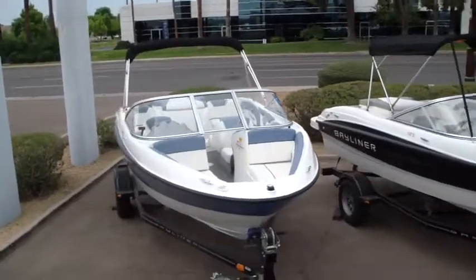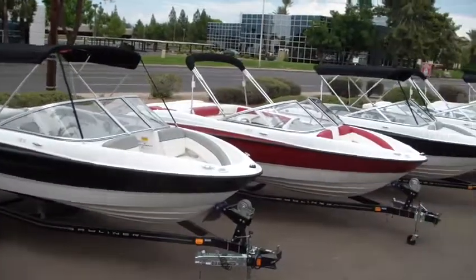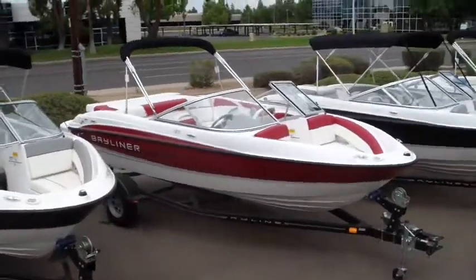This one also has the 220 horse V6 — it'd be a great running boat. So if you're shopping for a new Bayliner runabout, Complete Marine has an excellent selection, a variety of colors, interiors, and engine options available.